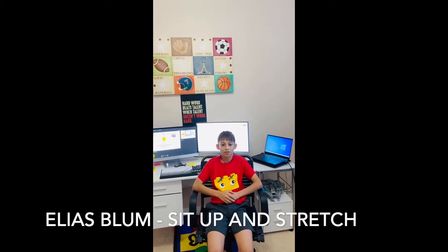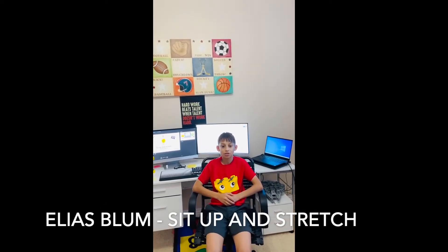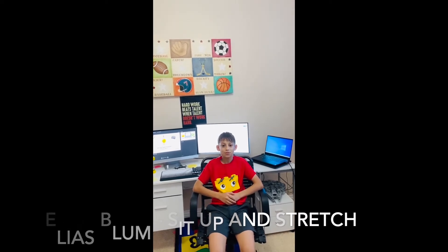Hello, my name is Elias Blum. I'm in SIDPREATE and my project is named Sit Up and Stretch. The purpose of my project is to improve people's back health.